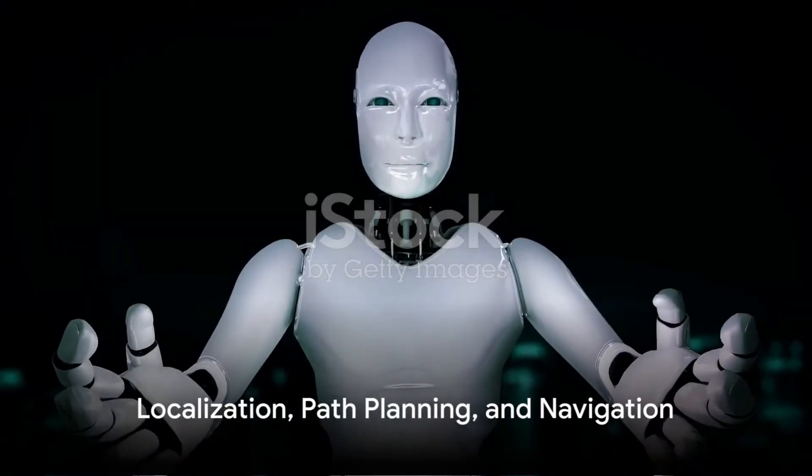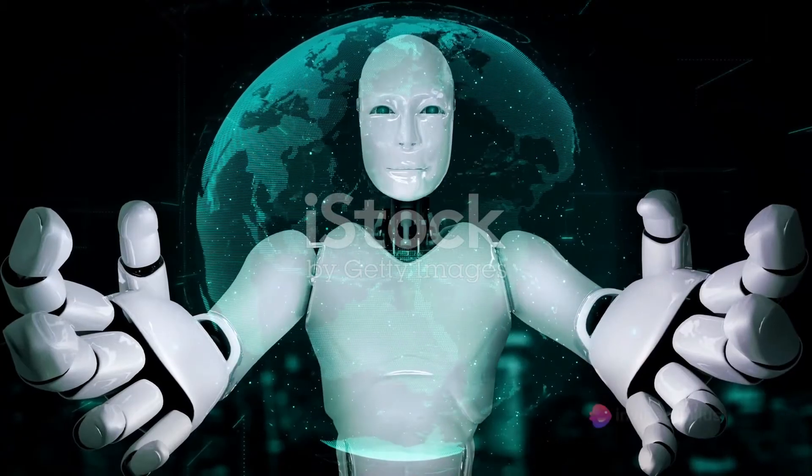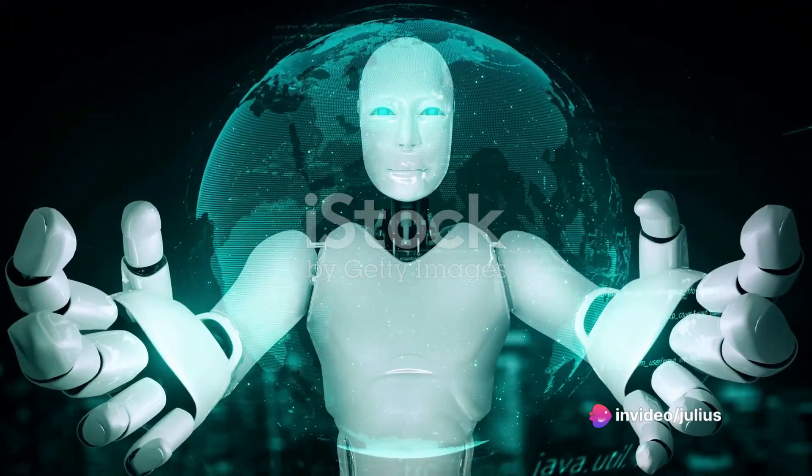Robot localization and mapping, path planning, and navigation are the robot's GPS and map. They help the robot understand its position and environment and determine the best route to reach a specific destination.